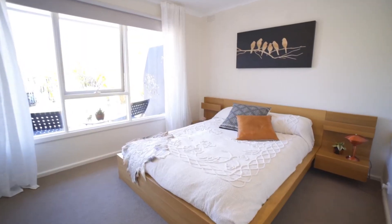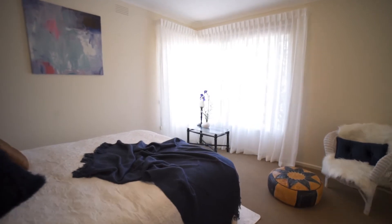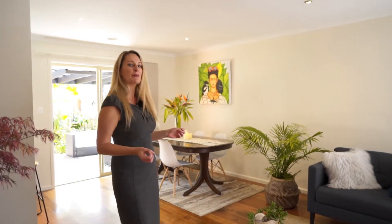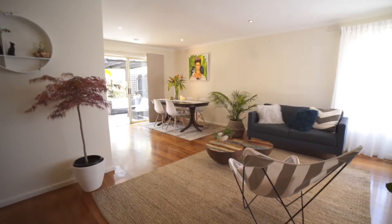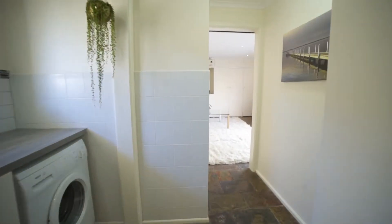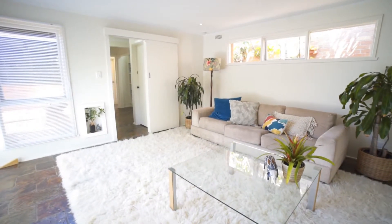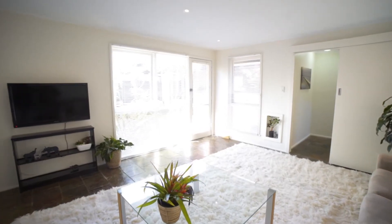This brick veneer home has three bedrooms and two living zones. The one behind us is the central hub of the home. The vendors have absolutely loved this second living area — they've used it as a fourth bedroom option if needed, otherwise it's a really cool space for teenagers or guests when they come and stay over.